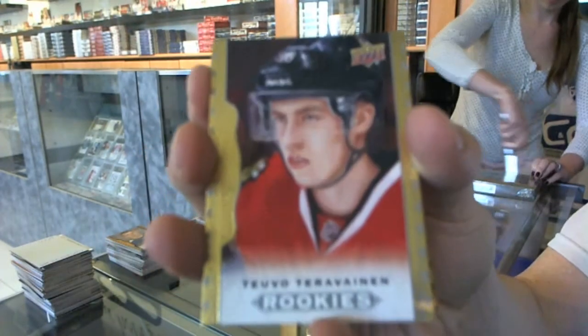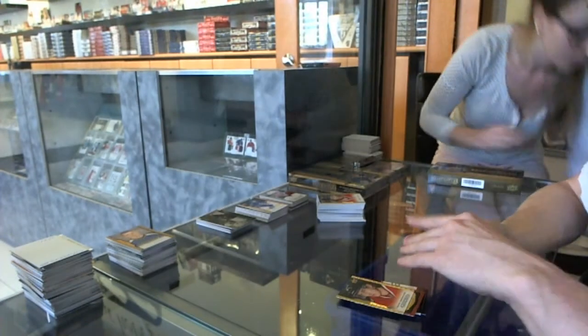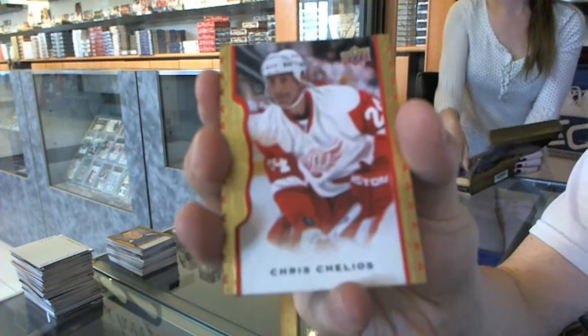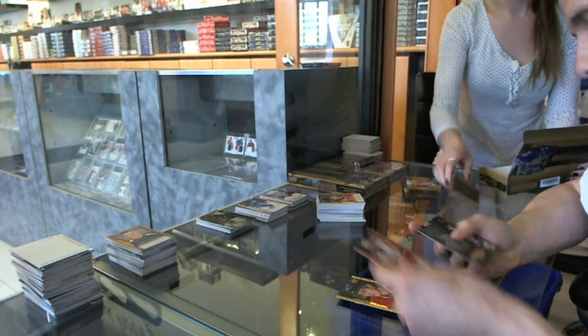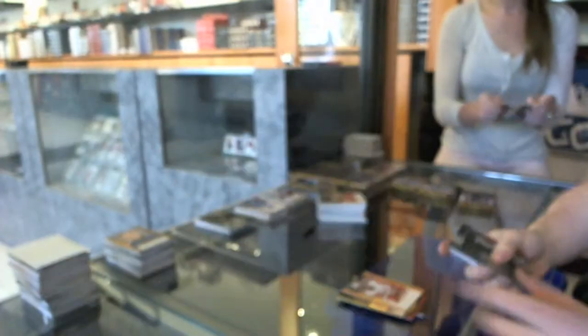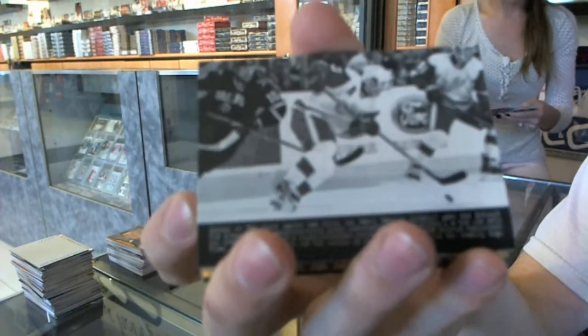Rookie for the Chicago Blackhawks, Tevo Teravining. Red frame numbered to 100 for the Detroit Red Wings, Chris Chelios. Black and white portrait for the Washington Capitals, Alex Ovechkin. Wire photo for the Detroit Red Wings, Pavel Datsuk.